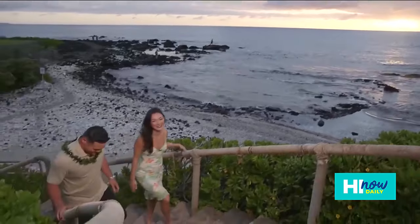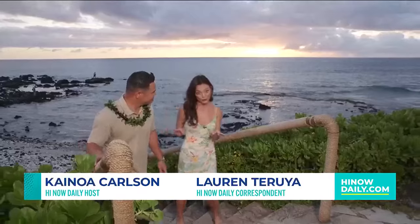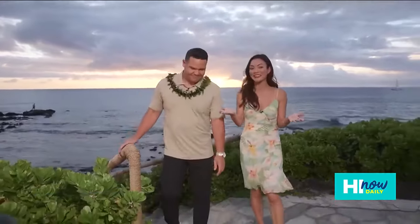The sun is just setting here on the Kohala Coast on Hawaii Island, and Kainoa and I are about to dine at an award-winning restaurant here at the Hilton Waikoloa Village. It's called KPC.